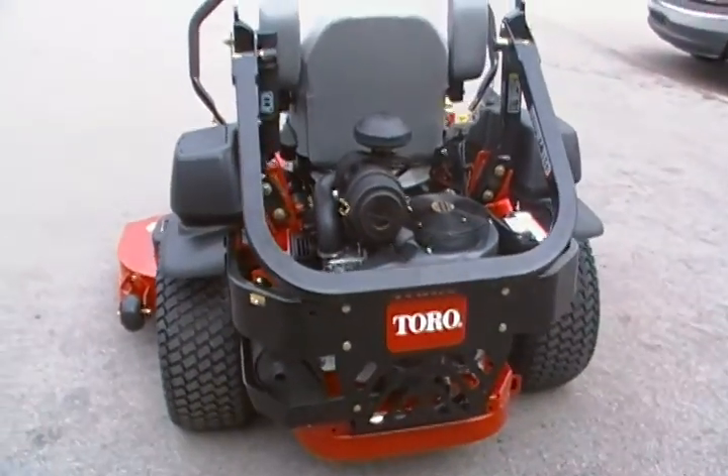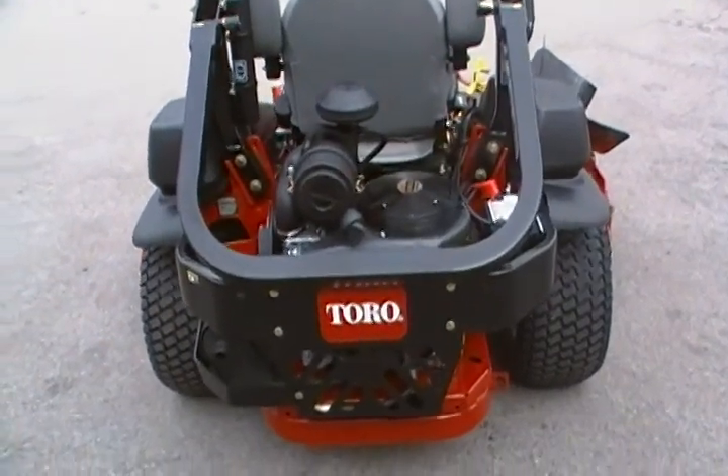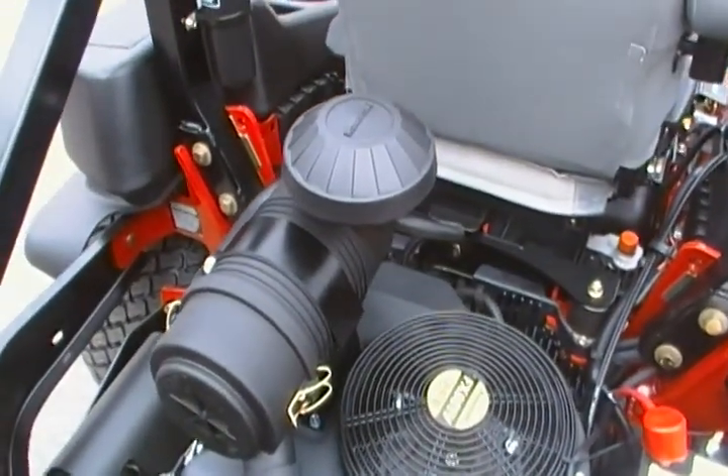This unit has unitized pumps and wheel motor which provide longer life. The engine is a 29 horsepower Kawasaki with the Donaldson air filtration system.